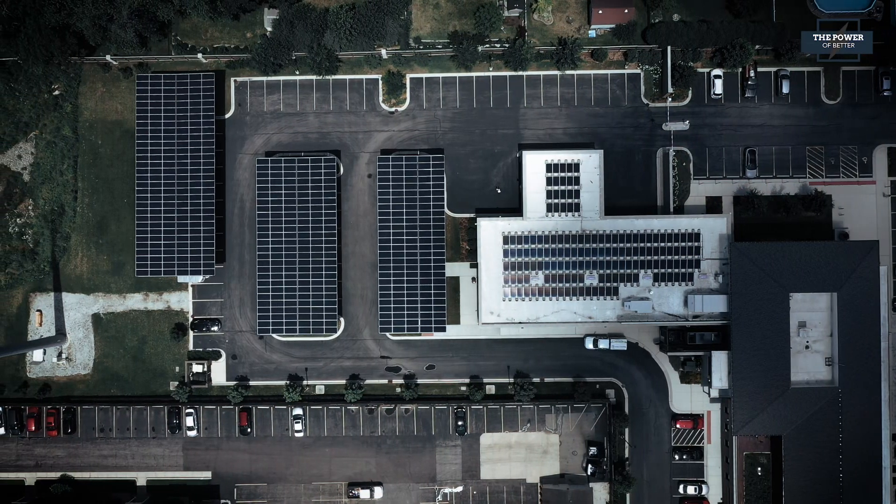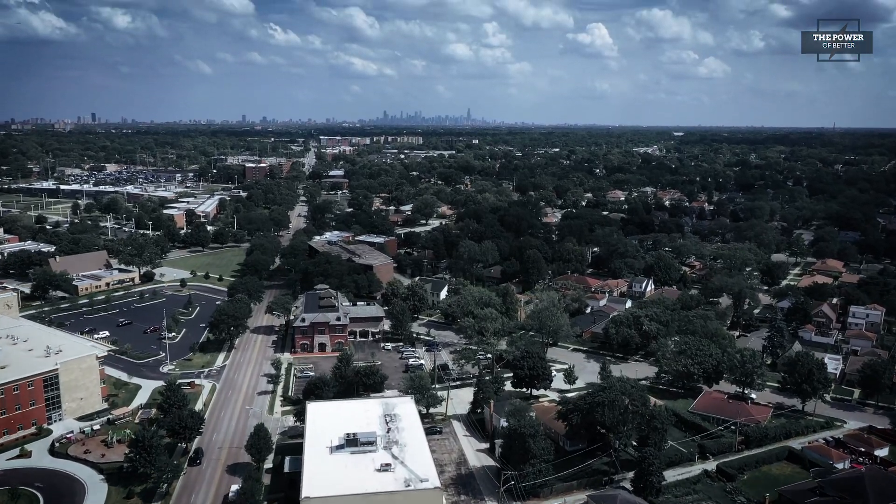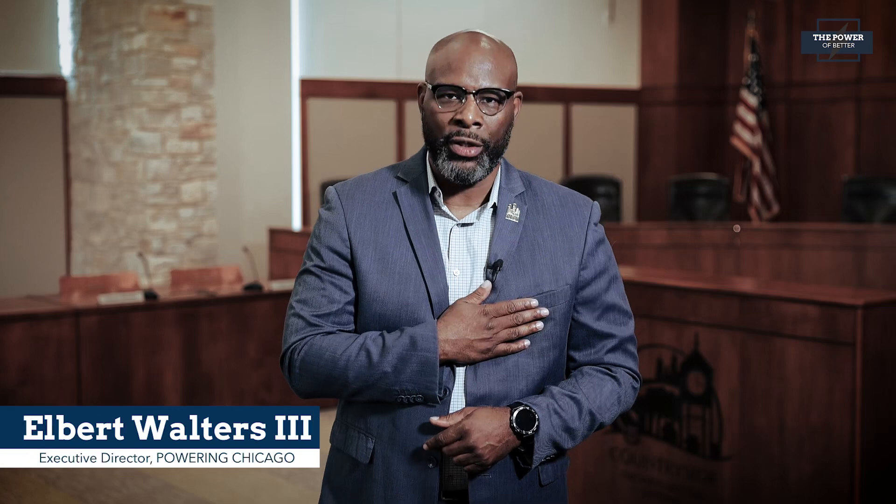That's it for another episode of The Power of Better. We'd like to extend our sincere thanks to everyone at the City of Countryside, the Village of Skokie, High Power Electric, the Metropolitan Mayor's Caucus, and IBEW Local 134 Codes and Standards Committee for their invaluable partnership and contributions to this project. I'm Elbert Walters III, thanks for watching and we'll see you again next time.